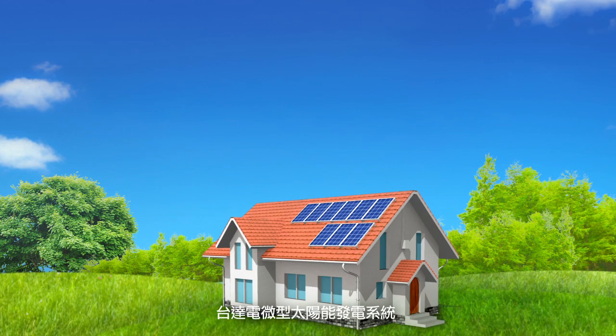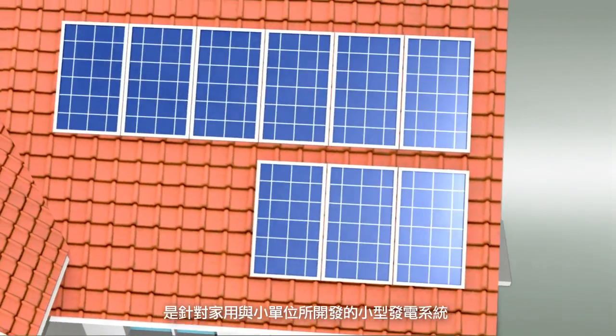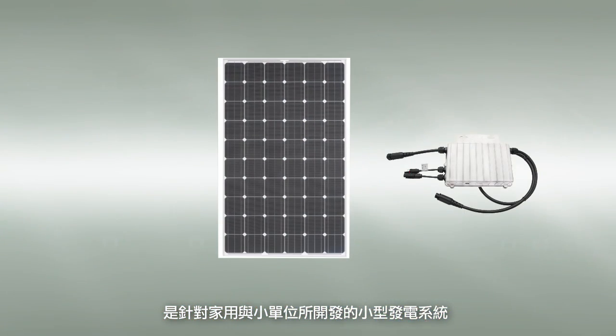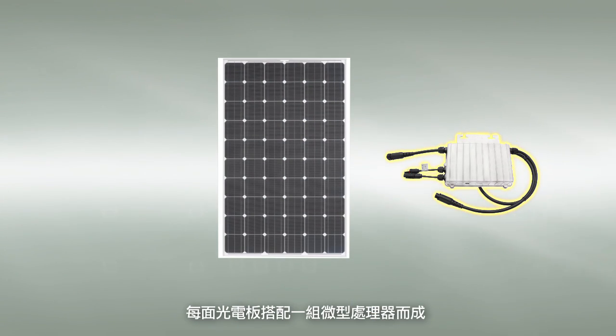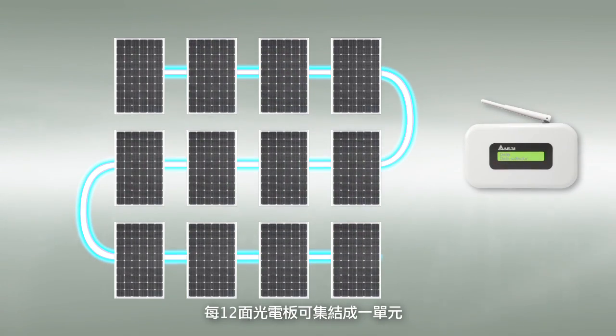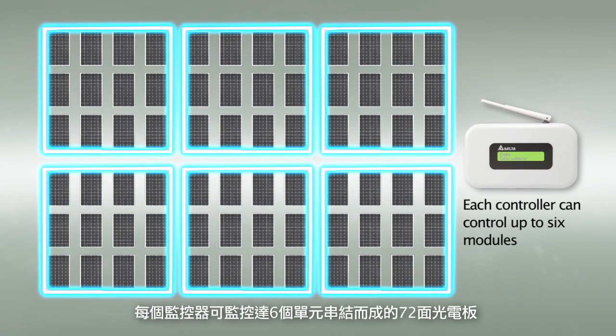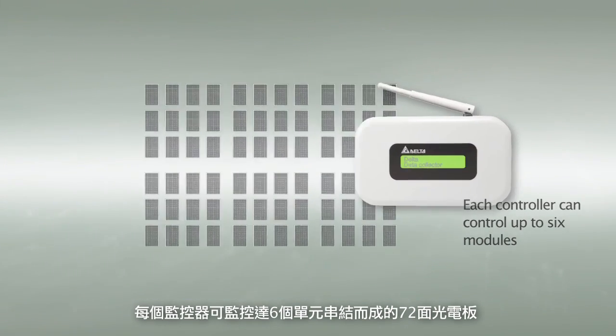Delta Electronics MICROSOLAR POWER SYSTEM is a compact power generation system developed for homes and small organizations. Each photovoltaic panel goes with a micro-inverter, and 12 of these panels can be combined into a single module. Each controller can control up to 6 modules and a total of 72 panels.